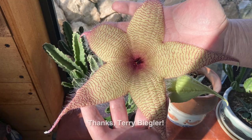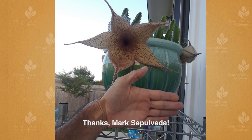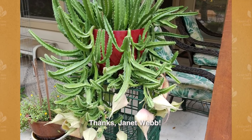But some flowers, like those of Stapelia gigantea, aren't so fragrant to us. You can see why they were designated gigantea in Terry Biegler's photo. They're often referred to by the common name carrion plant for the scent of rotting meat wafting from their gigantic blooms, which entices flies to pollinate them. Mark Sepulveda started his plant only a year ago, and look at it now! And lastly, Janet's Stapelia gracefully cascades over the edge of its container and down its stand.